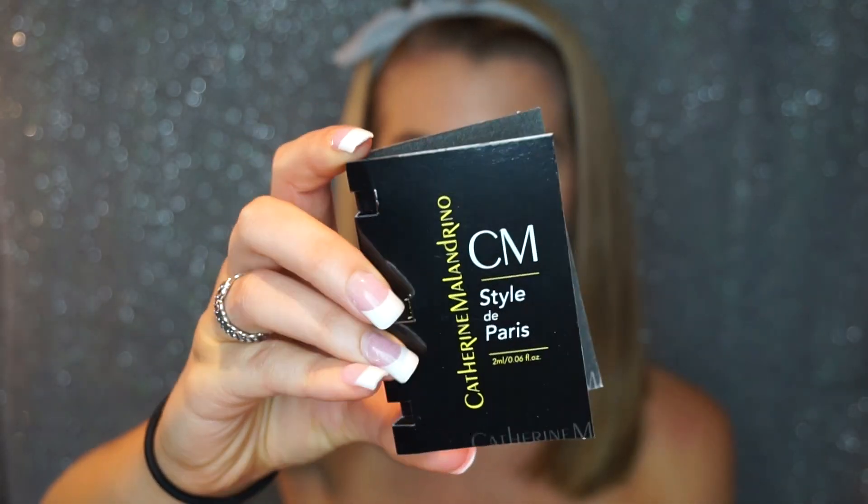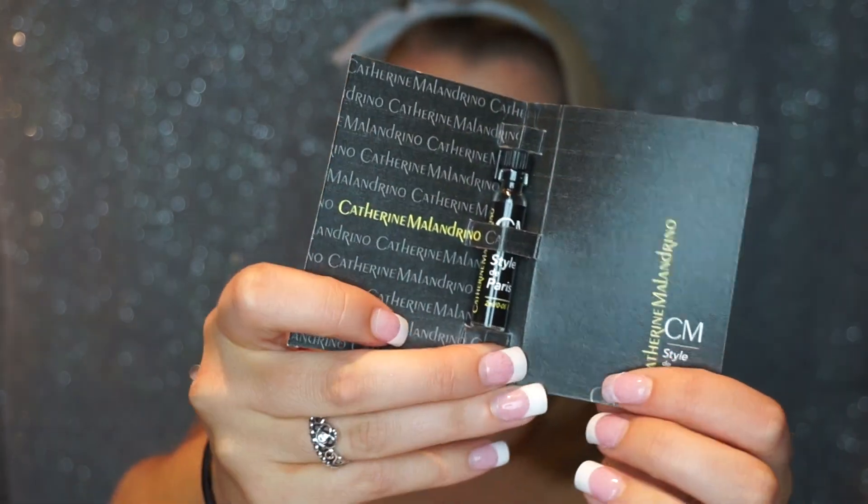The first thing is Catherine Malandrino Style de Paris — full size is $65 to $110. It's described as a dreamy, ultra-wearable scent that mingles summery fruits and florals for an elegant vibe. After the last perfume sample I tried, I'm a little scared, but maybe it'll be nice — not that I would go out and buy it, especially because it's so expensive.